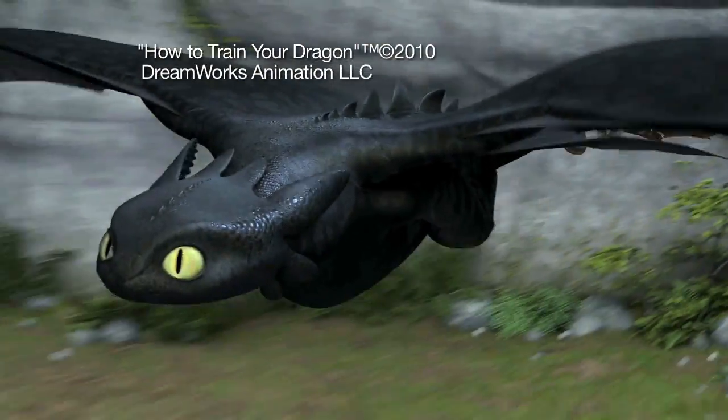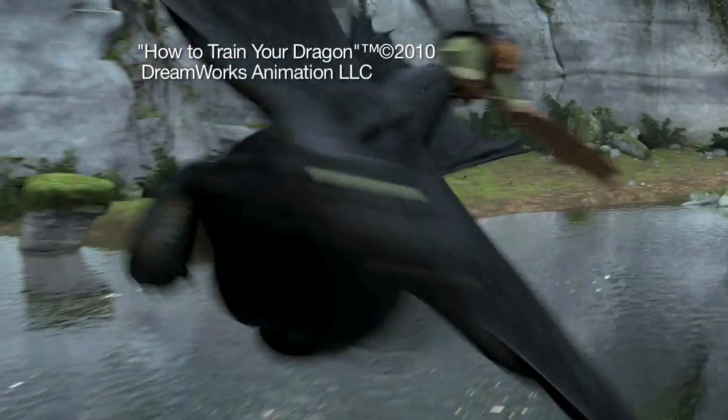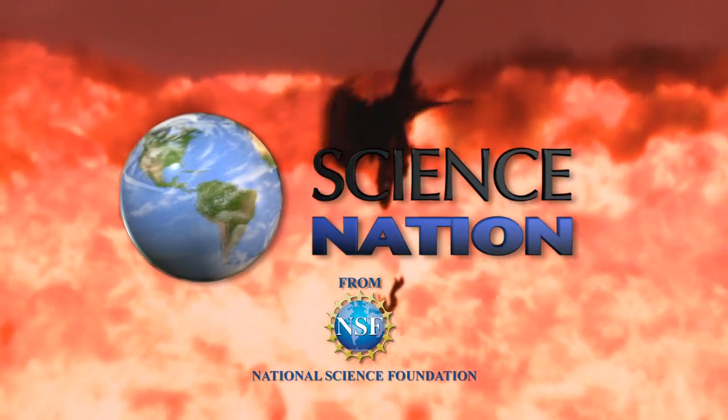Yes! I did it! Imagine what they will create with a little physics under their wings. For Science Nation, I'm Miles O'Brien.